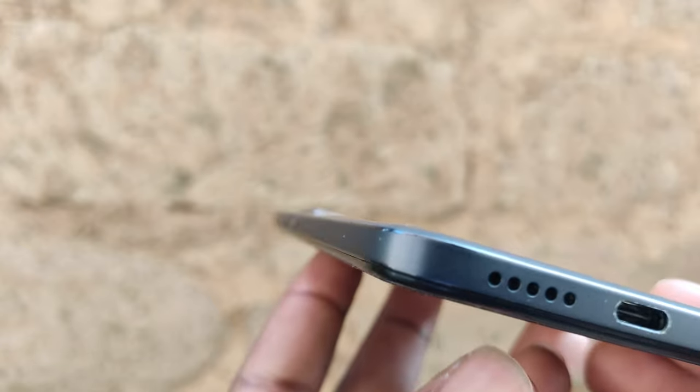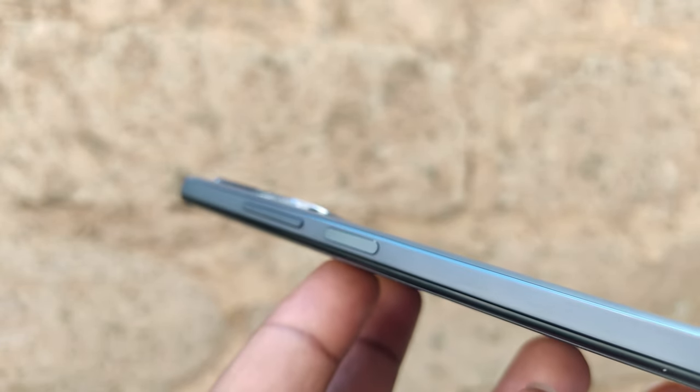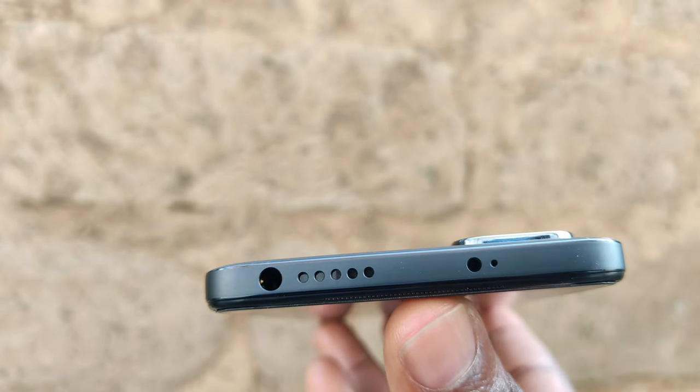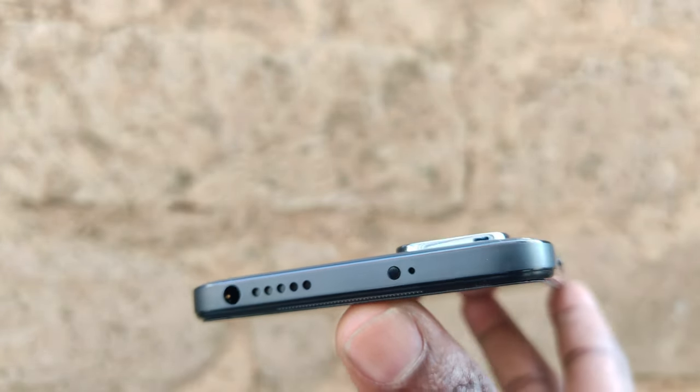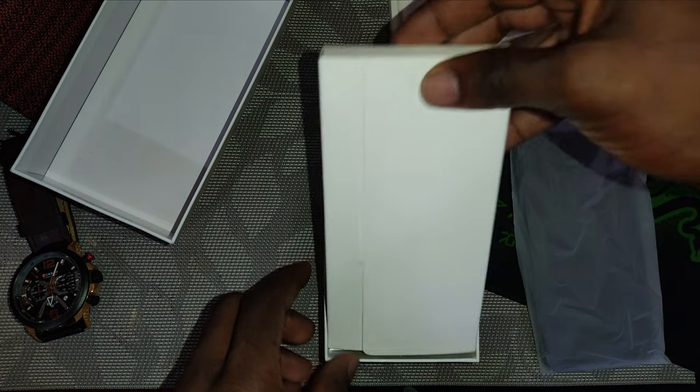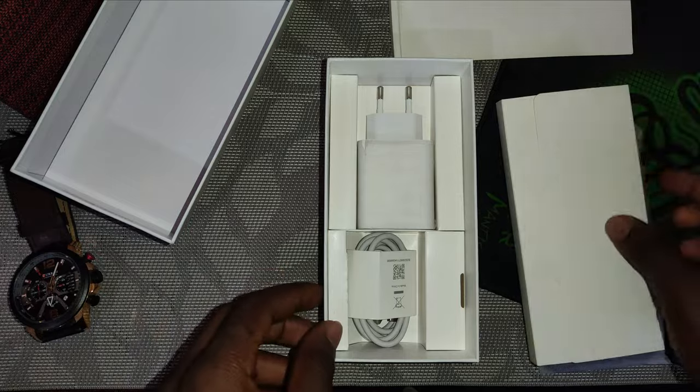That said, it is a downgrade to Gorilla Glass 3 on the front compared to Gorilla Glass 5 on the Redmi Note 9, plus it has a plastic back compared to Gorilla Glass 5 on the Redmi Note 9. The frame is plastic, which is not a surprise but really looks cheap and might easily scratch, just like the Redmi Note 10 and Redmi Note 9. On the top side there's a 3.5mm headphone jack, which is pretty hard to find on certain phones these days.